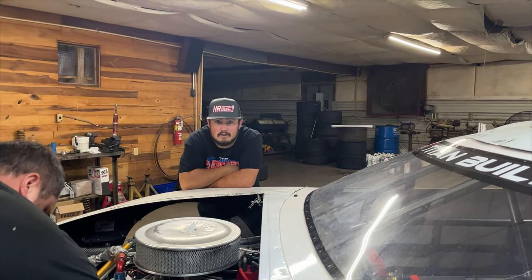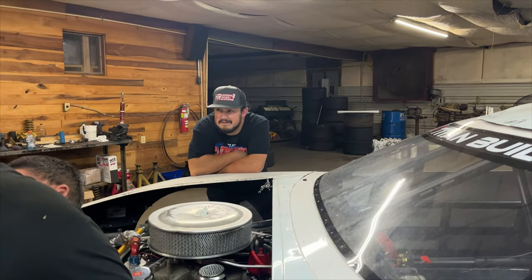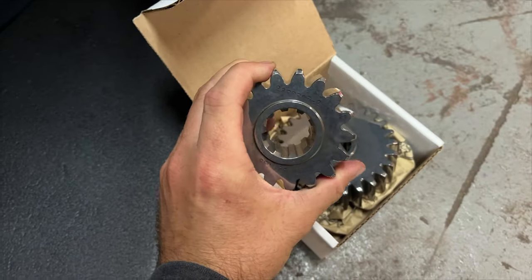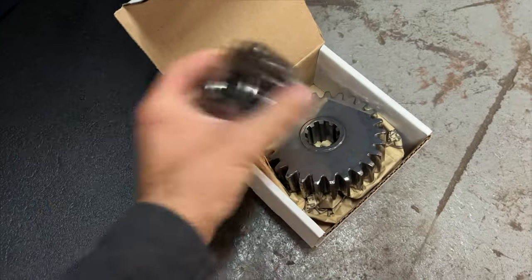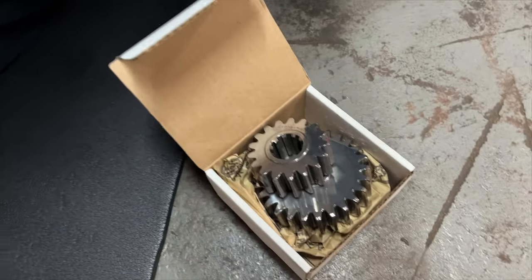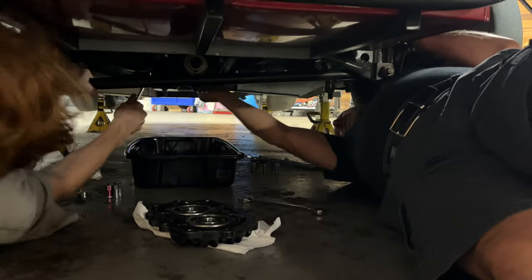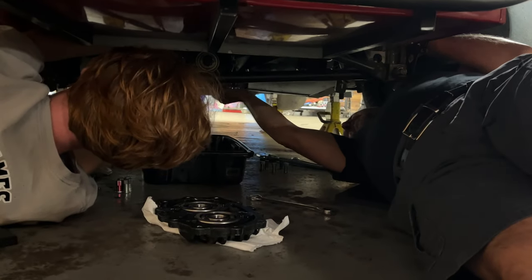Seth's working in the shop. We've got a 632 engine and a tiny little gear. Things are coming together under the car — no broken studs yet, so please don't break anything.